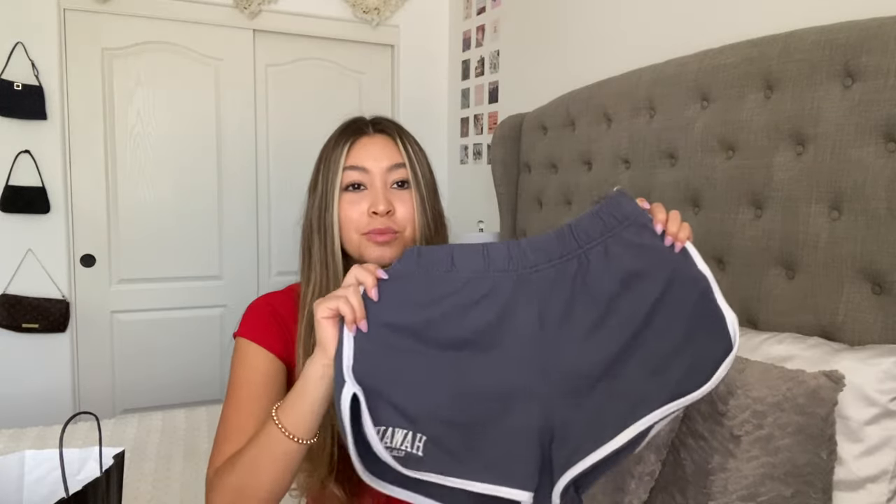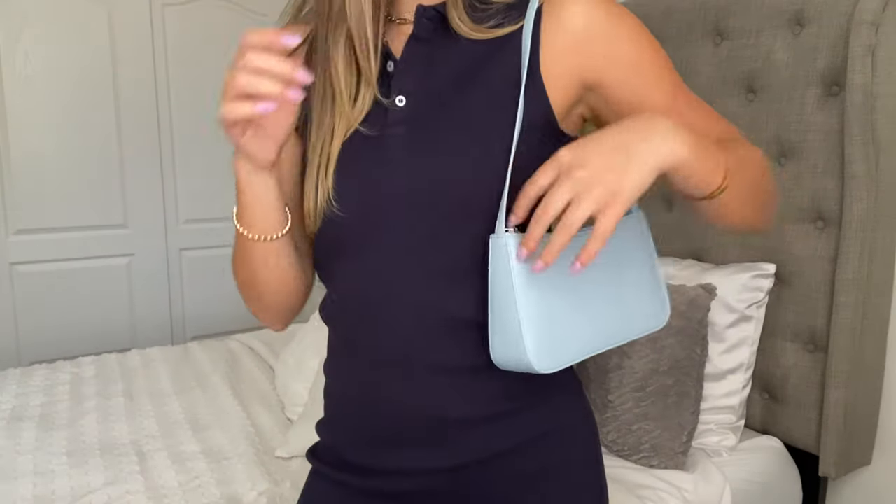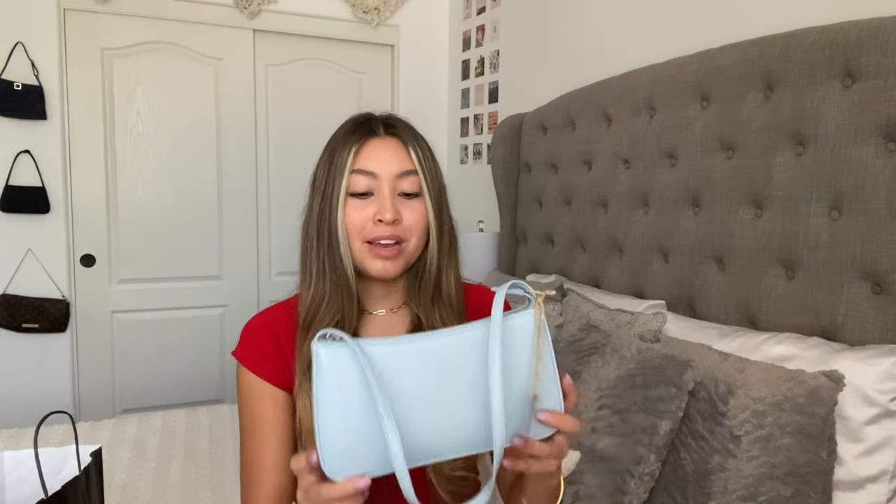I'm going to start off with Brandy Melville — this wouldn't be a haul on my channel without it. First, we have these shorts. These ones are actually from Paxson but they're still Brandy — the Hawaii little cotton shorts. They're a really pretty blue wash with white outlining, really cute and comfy. And then I got this really cute little faux leather purse from Brandy. I love mini bags and I love baby blue, so I obviously love this bag. It has a zipper throughout it, a cute patterned inside, two pockets on the side, and a zipper pocket on the other side.